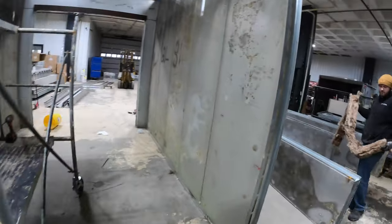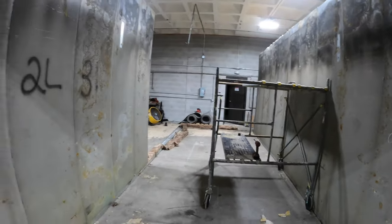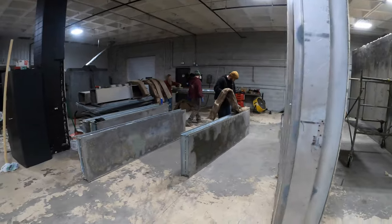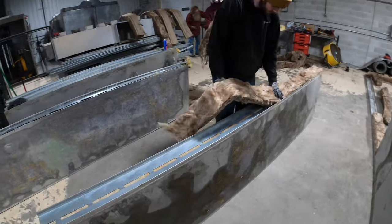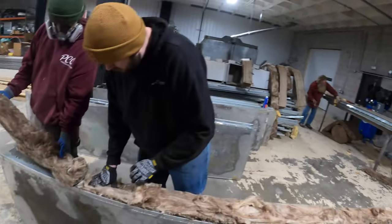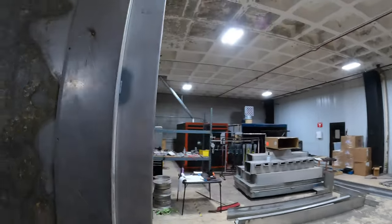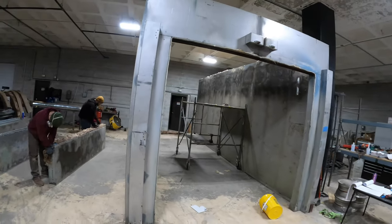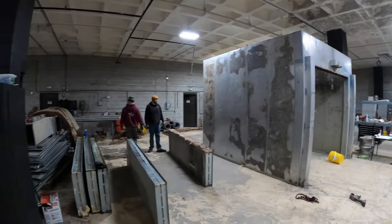Counting panels down: 11, 10, 9, 8, 6, 5, 4, 3, 2 — luckily Zach labeled them when he took them down, thank you sir. Spray adhesive, lay it in there — old man's body working back there — slowly but surely.